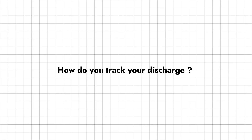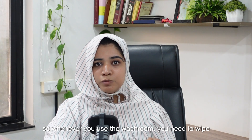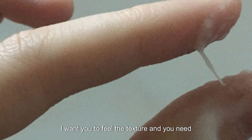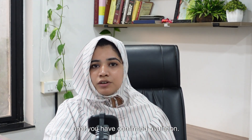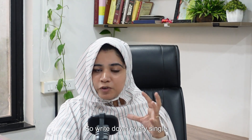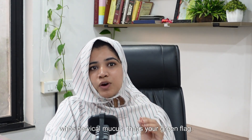So, how do we track this? Whenever you use the washroom, you need to wipe either with toilet paper or with your hands and try to feel the discharge between your fingers. Feel the texture and check daily, especially after your period is over until you have confirmed ovulation. Look for changes — is it sticky? Is it creamy? Is it egg white or more dry? Write down every single day what kind of discharge you are observing, and especially on days that you see the egg white cervical mucus, that's your green flag — you need to time your intercourse within your 24 to 48 hour window.